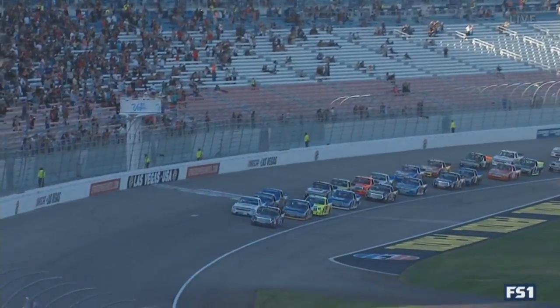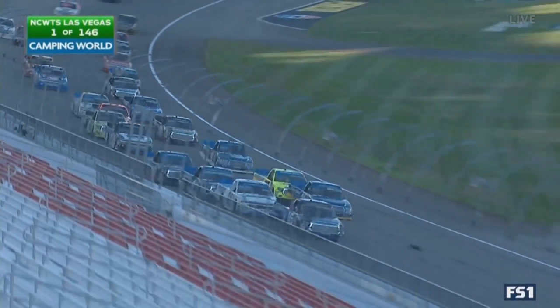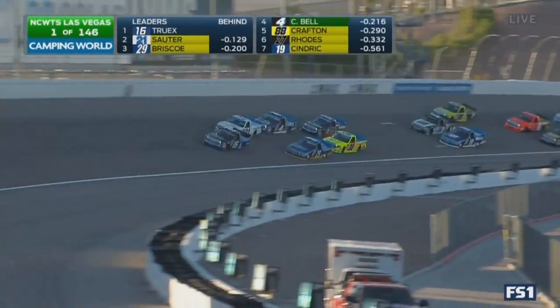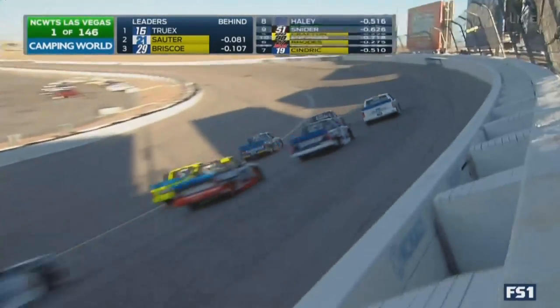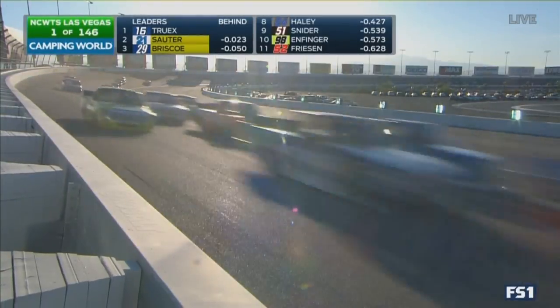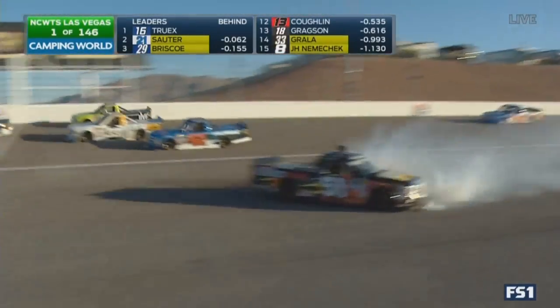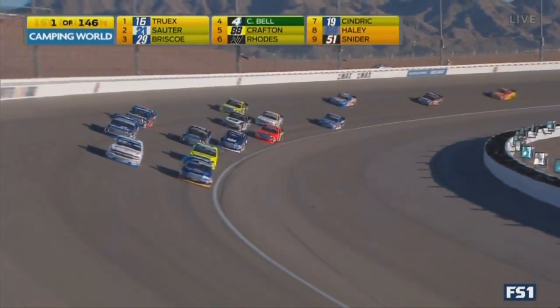We're racing at Las Vegas. Johnny Sardi getting a big push on the outside. How about three wide? Second corner on lap one. Didn't waste any time at all. Truex still trying to stay out front. Oh, there's trouble — not going to happen as Truex has slipped back. And there's Myatt Snyder with wall contact. And the caution is out.